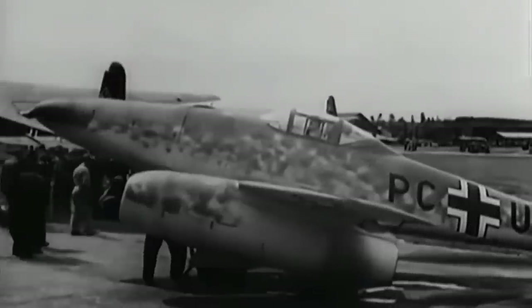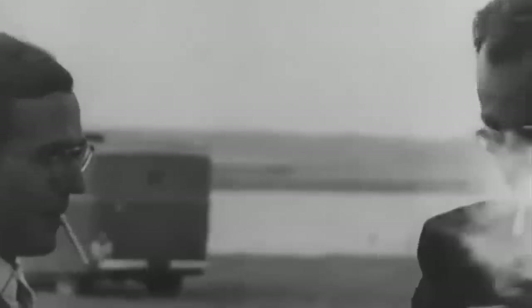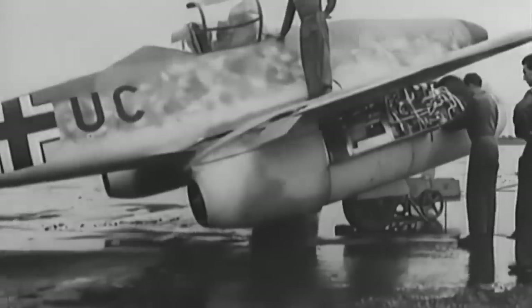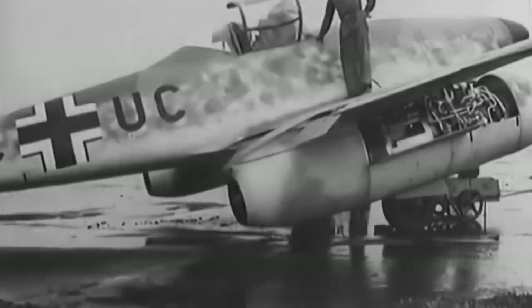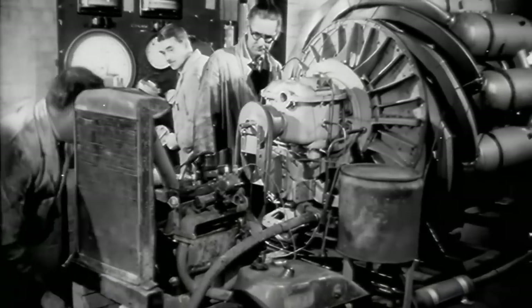They had some brilliant men in this business — brilliant aerodynamicists, brilliant designers. They had gone along certain paths which we knew about but elected not to go along. For example, swept wings were described by a German aerodynamicist at an open meeting in Italy in 1937. There were many British representatives there, but we didn't follow it up.